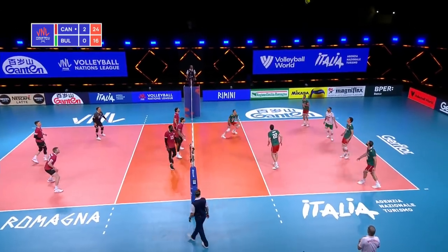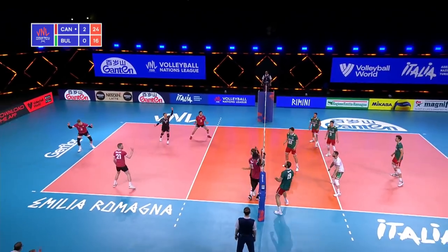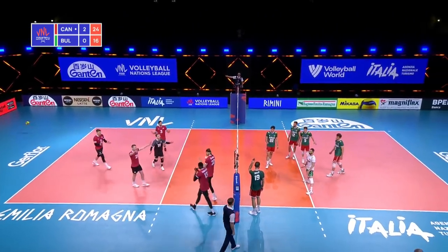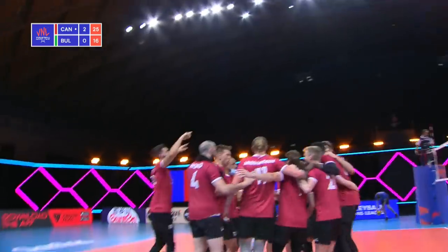Perrin. No middle coming for Bulgaria, and no way to find the court from Sokolov. And that's it — it's all over. Bulgaria have been beaten three sets to nothing by Canada. 3-0.